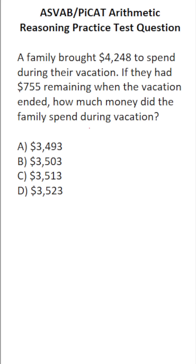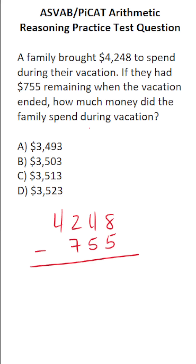To solve this one, we're simply going to do 4,248 minus 755. You don't get a calculator, so you have to work this out by hand.